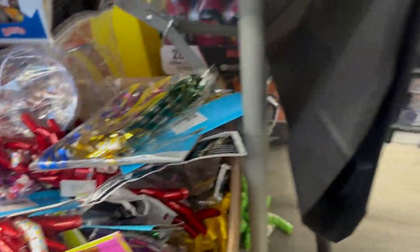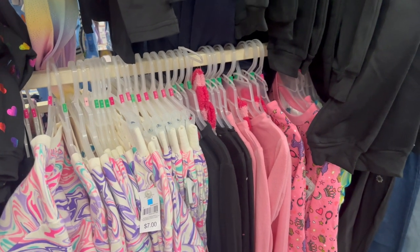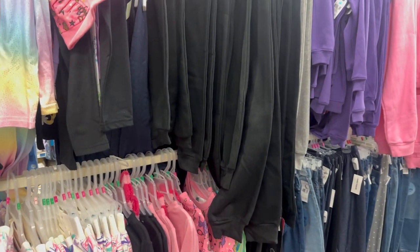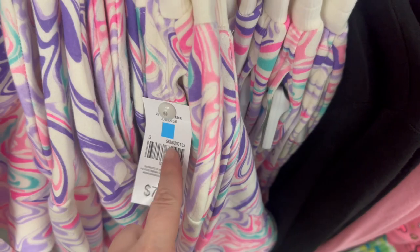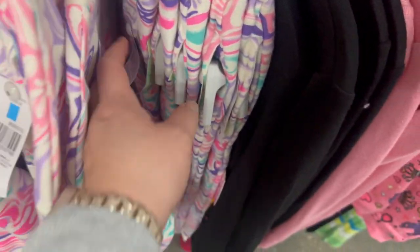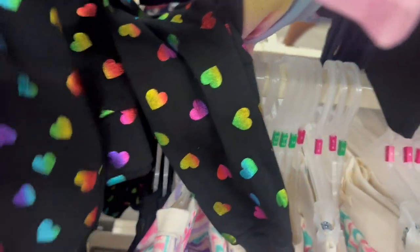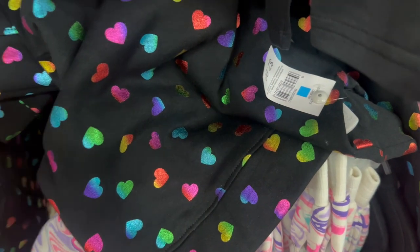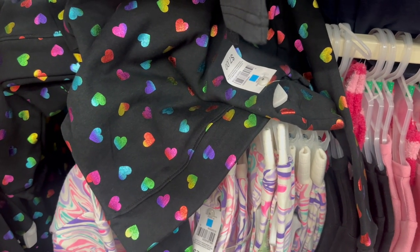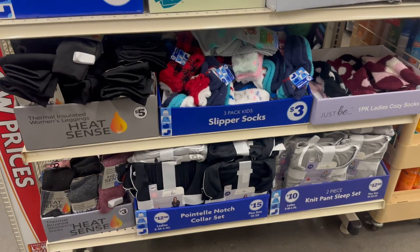Over here I see a couple of new items in the little girl's section — they've brought in jogger pants. These are really adorable for seven dollars, with a blue square print, and you've got matching little sweatpants. This other one is also a blue square with a metallic look to it for seven dollars — it does fade after repeated washing, but it's really adorable.